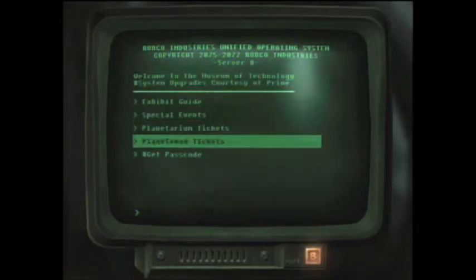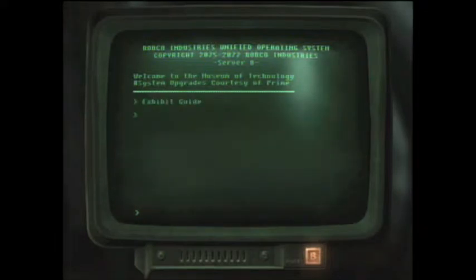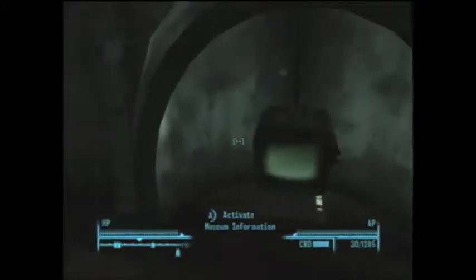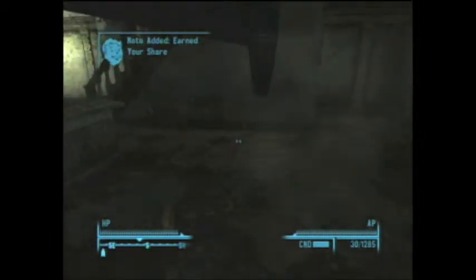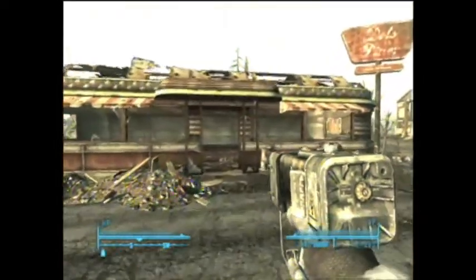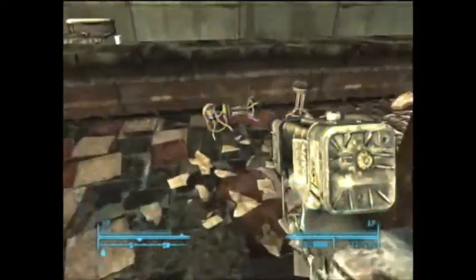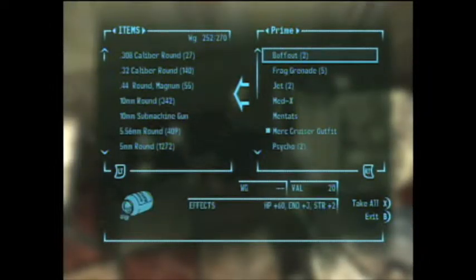And you ask for the passcode, and it adds a map marker. Then you just go to that map marker, and you go over to the old diner. Prime's body will be behind the counter, and the rifle is there.